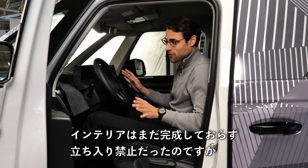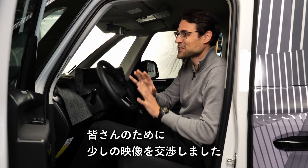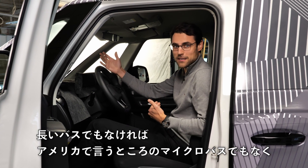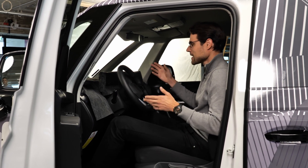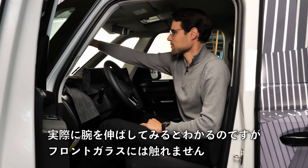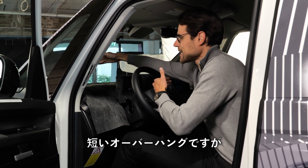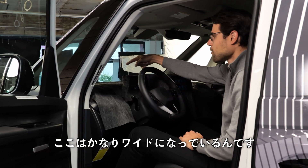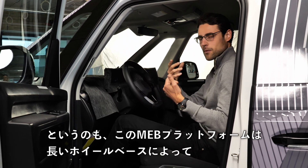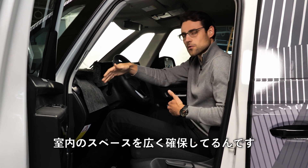The interior is not finished at all and was officially off limits, but we negotiated a short glimpse. My impression sitting inside: it's not the longest microbus — it has roughly a Tiguan length — but when I stretch my arms I cannot touch the front windscreen because it's actually quite wide. The modular electric building platform really uses the interior space well due to the long wheelbase.